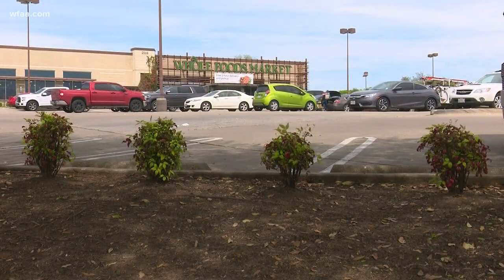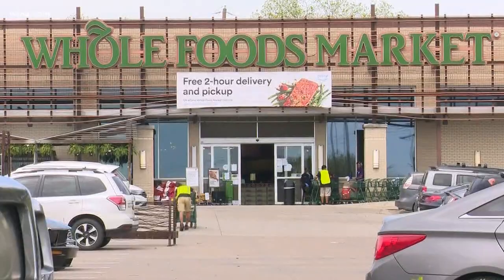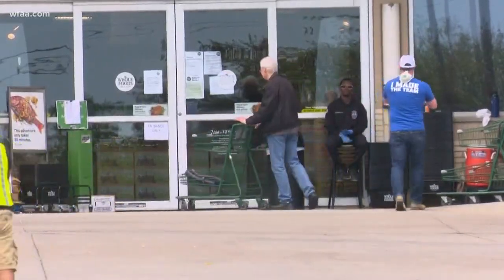The nearby Whole Foods has a big sign advertising its Amazon Prime delivery. There's also a security guard out front letting people know all carts have been sanitized.